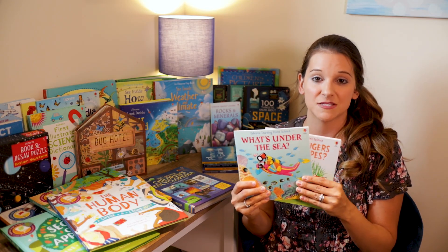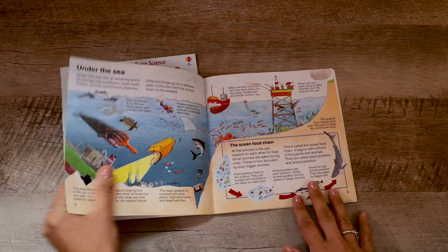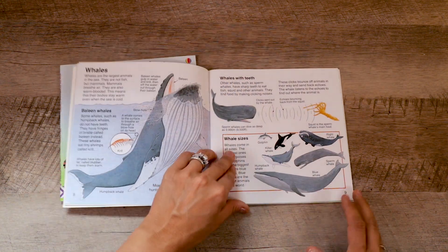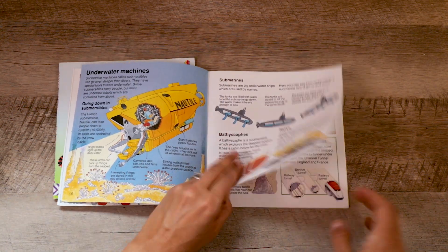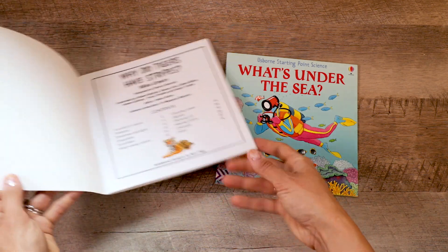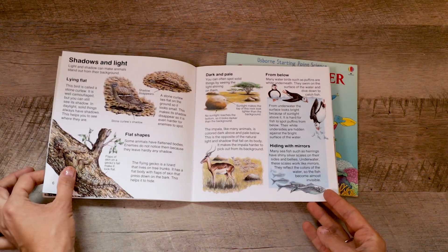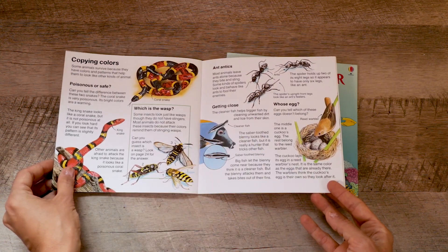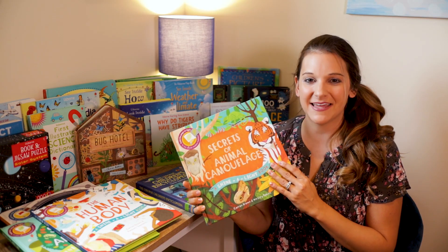The next book I wanted to share is the Usborne Starting Point Science books. These are quite small but packed full of great information. They might not be as flashy as the lift-the-flap books or the Look Inside books since these pages are more standard, but they have amazing pictures and are packed full of great information. The one I'm holding right now is What's Under the Sea, which would be great for a marine biology science unit. The other one I have is Why Do Tigers Have Stripes, which is all about camouflage and would be great for a mammals unit — it also has information about arthropods.